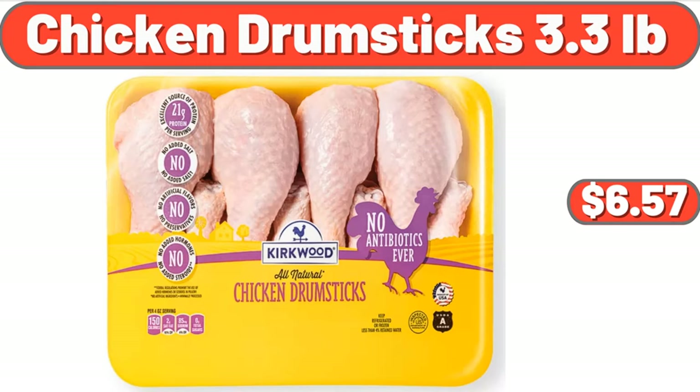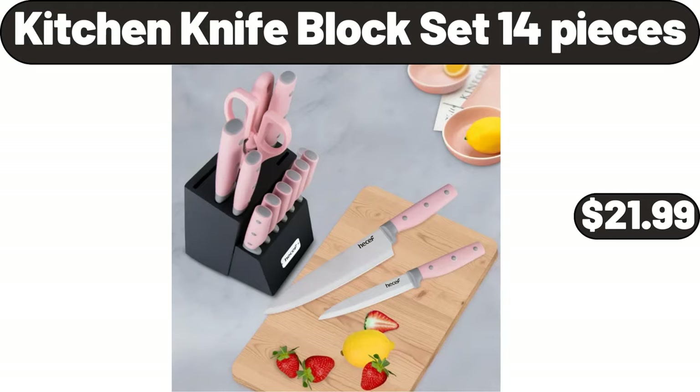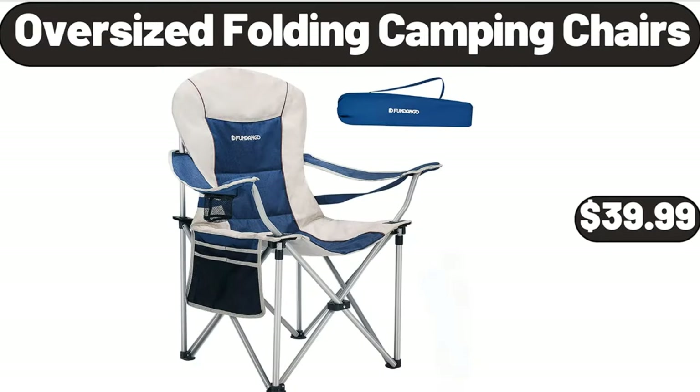Chicken Drumsticks 3.3 Pounds, $6.57. Kitchen Knife Block Set, 14 Pieces, $21.99. Oversized Folding Camping Chairs, $39.99.